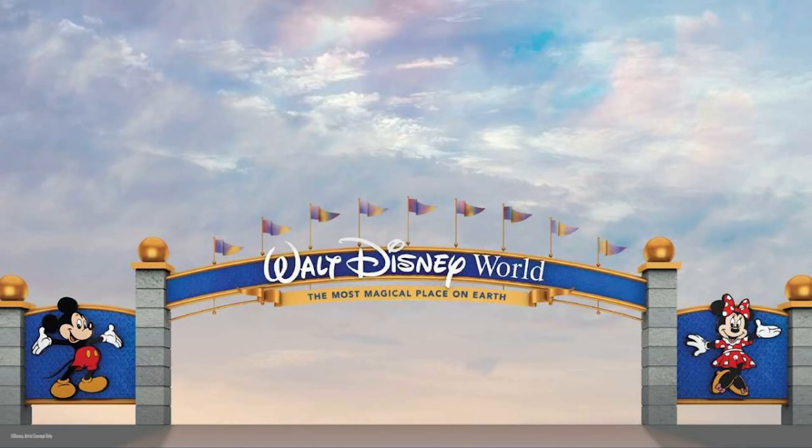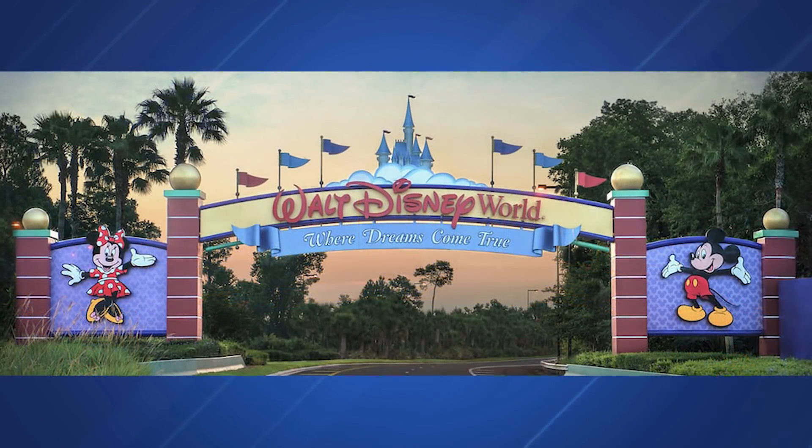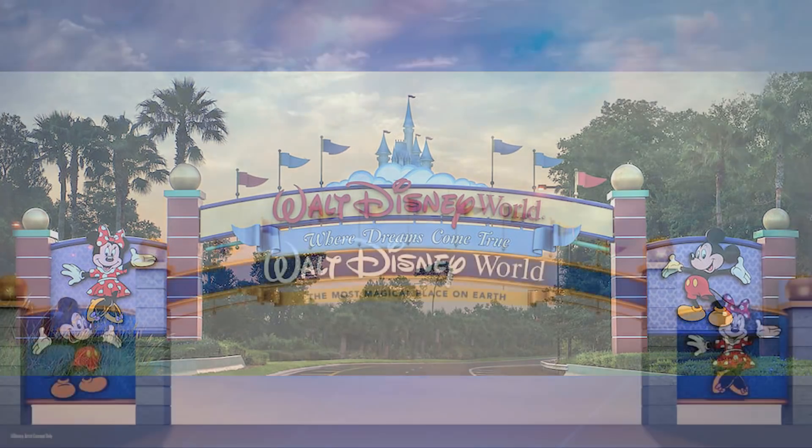This looks good — this needed to happen. I'm always going to be partial to the purple — I like the purple at the TTC and on these signs — but I'm glad the cloud castle design is coming off. I'm happy it's going to say 'Most Magical Place on Earth' rather than 'Where Dreams Come True,' which every resort around the world had. This is a nice update; I'm very happy about it.